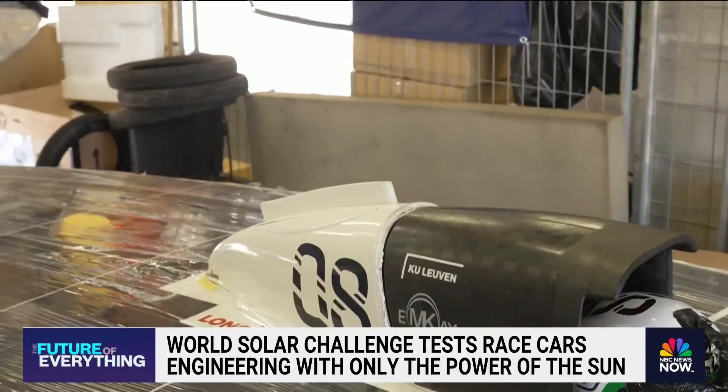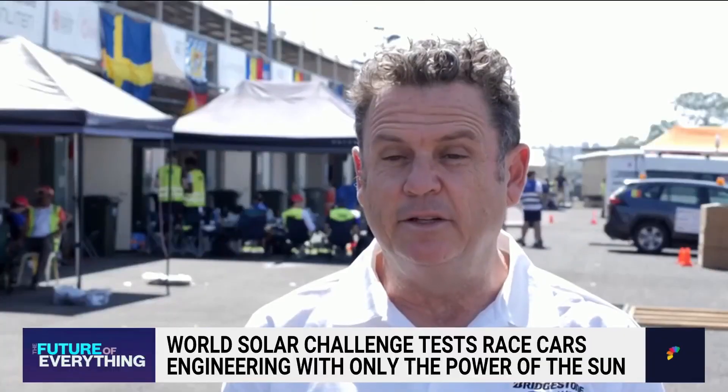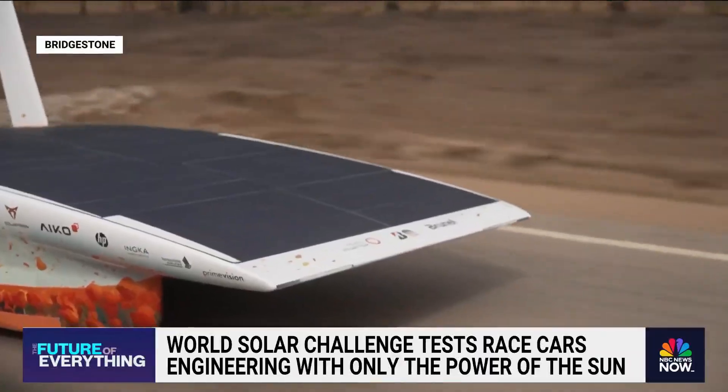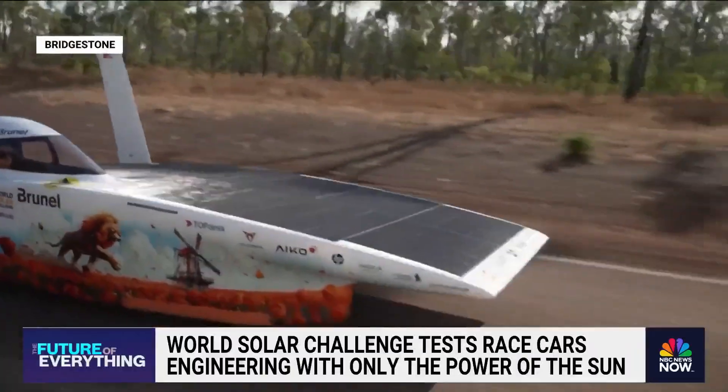Organizers are hoping the tech emerging from the race will one day be parked in your driveway. Innovation challenges like this are historically a really important way to push the bleeding edges of technology sets. The Brunel Solar Team from the Netherlands cruising like a sailboat, their car fitted with two movable fins to navigate the strong desert crosswinds.